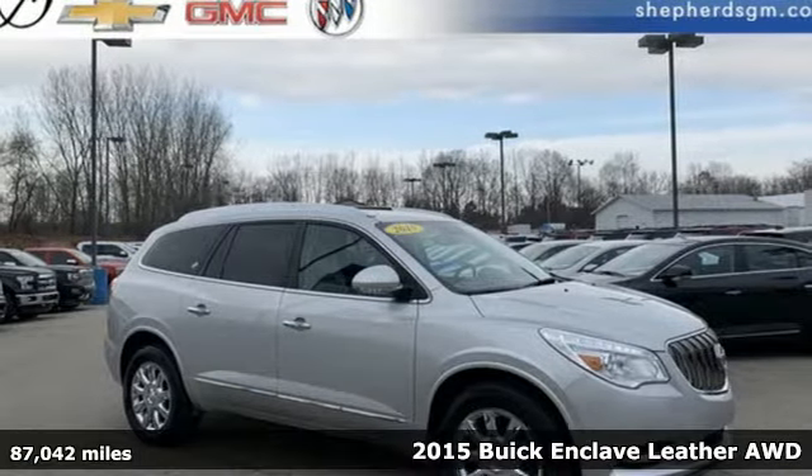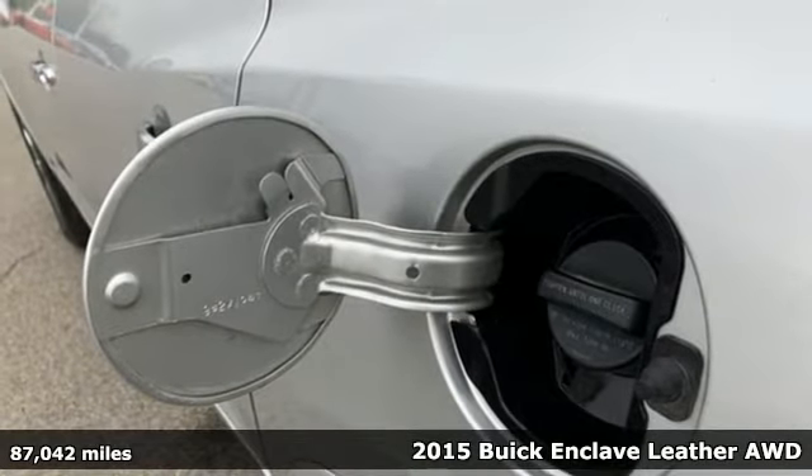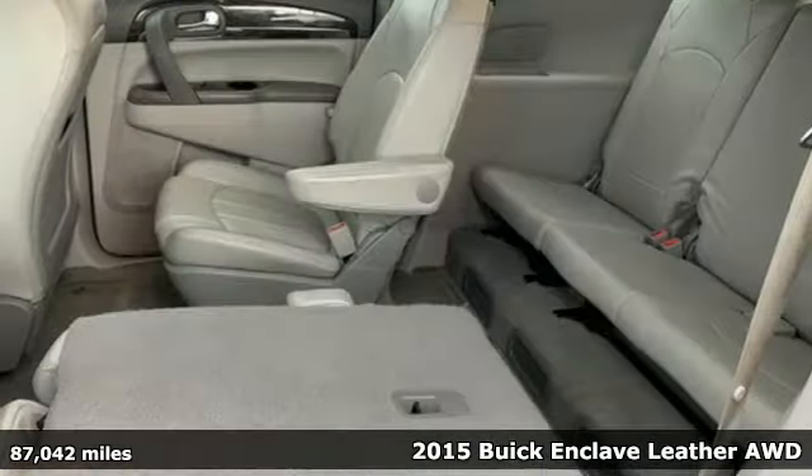It's a 2015 Buick Enclave. Smart, sleek and beautiful, it shatters expectations of what a crossover should be.